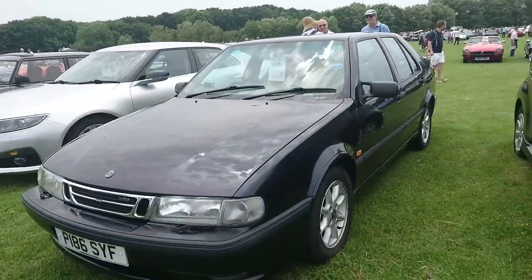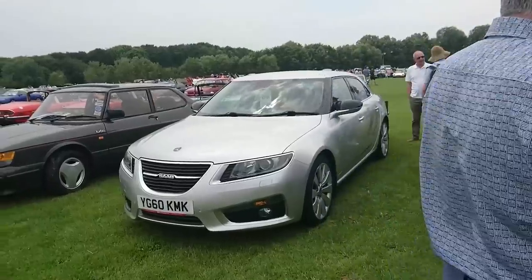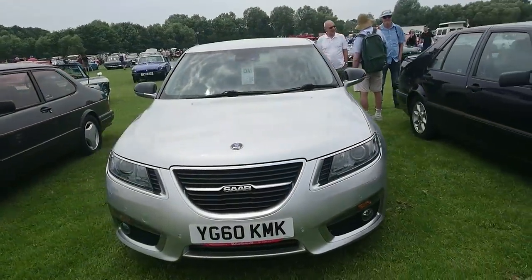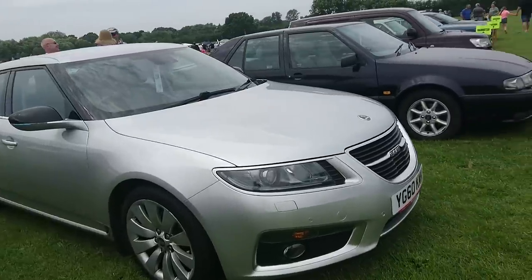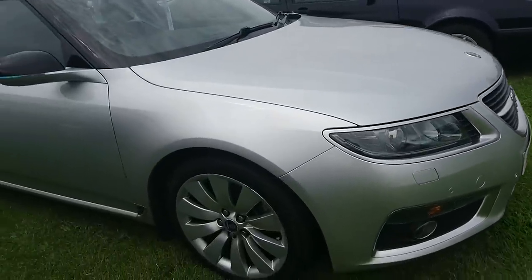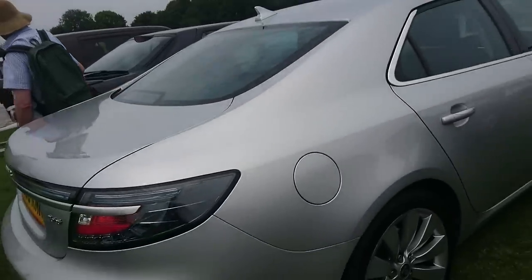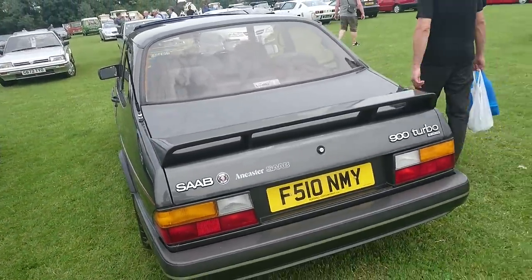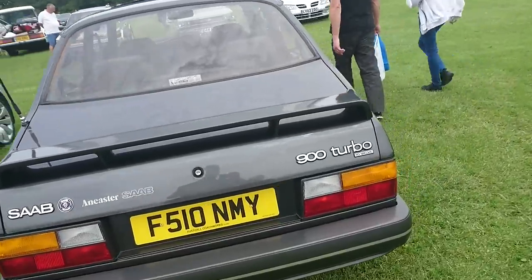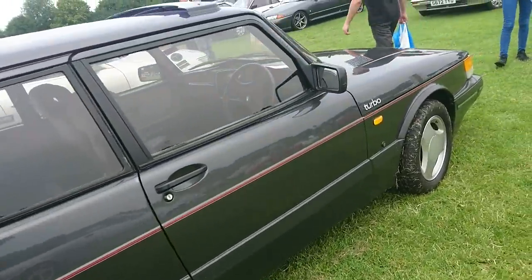Saab 9000, very late one. And wow, the final generation Saab 9-5. I've very, very rarely seen these before. This is like going bird spotting. Look at this car. Isn't it absolutely utterly beautiful? Very, very rare. And of course, right next to that we've got this lovely Saab 900 Turbo. This is a saloon actually, rather than the hatchback. Again, in beautiful condition.